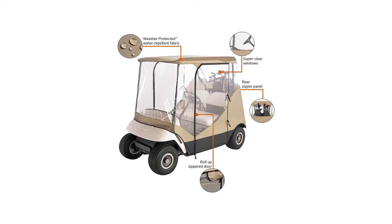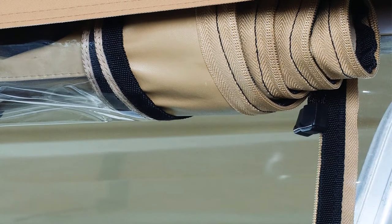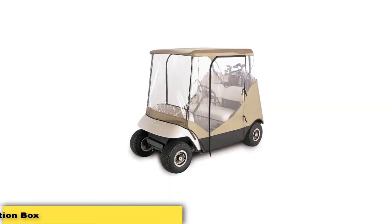It features zippered doors and a separate rear panel that zips open. Compatible with the Yamaha Drive, Club Car Precedent, EzGo TXT and RXV lines of golf cart equipment. Features rugged weather-protected fabric and easy tool-free installation.